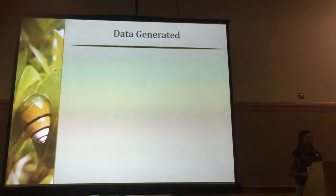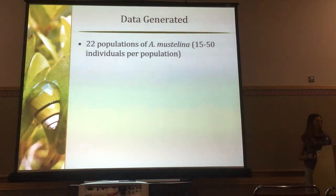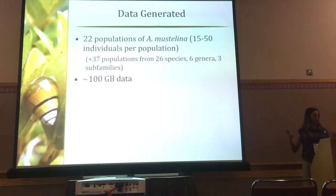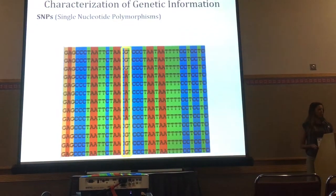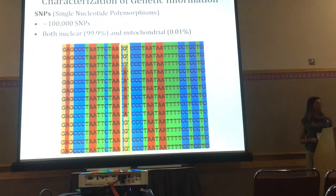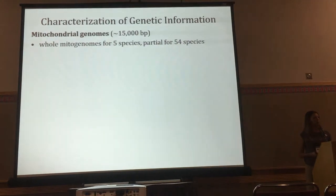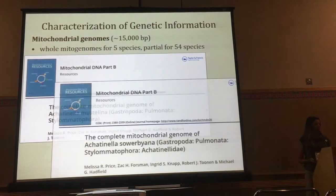We generated data for 22 populations of Achatinella mustelina from pooled samples of 15 to 50 individuals per population. We also looked at 37 populations representing 26 additional species from six genera and three sub-families, to get a broader view. About 100 gigabytes of DNA data — 36 million reads per pooled population sample. We identified about 100,000 informative SNPs: approximately 99.9% nuclear and 0.01% mitochondrial. That 0.01% was sufficient to identify five complete mitochondrial genomes for five species, and partial mitochondrial sequences for 54 populations, which we have published.